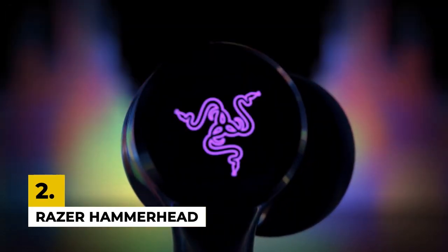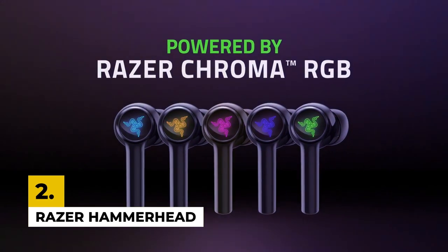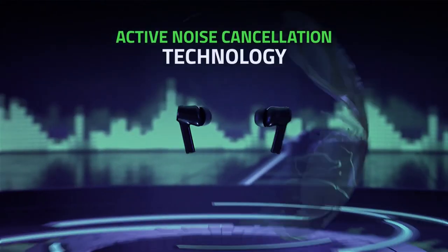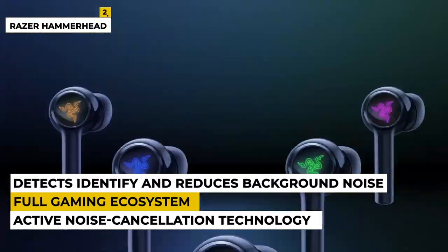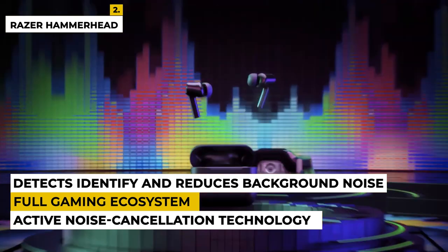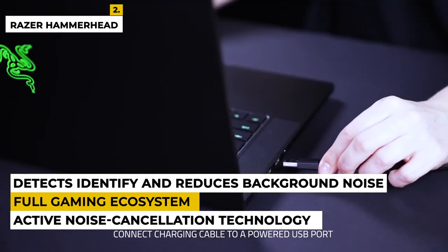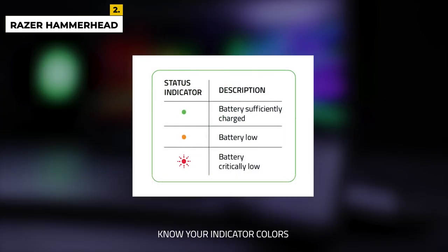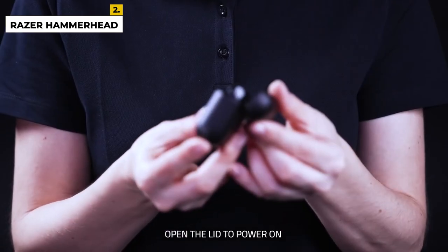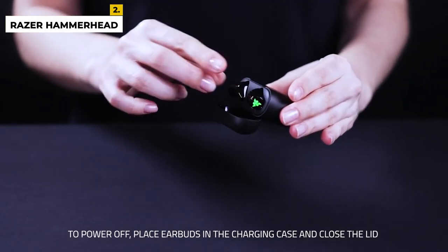The second number is the Razer Hammerhead Gaming Earbuds. This product is from the brand called Razer Chroma, which builds towards the battle stations of your dreams with its full gaming ecosystem that is for gamers by gamers. The dimensions of the product are 0.99 by 0.12 by 2.08 inches with a weight of around 1.92 ounces. The product has active noise cancellation technology that helps to avoid surrounding sound while you play your favorite games without disturbance. These earbuds also have a dual environmental noise cancellation microphone that detects, identifies, and reduces unwanted background noise.